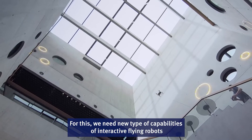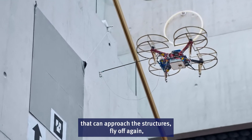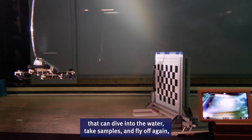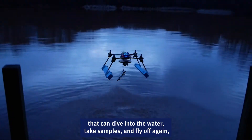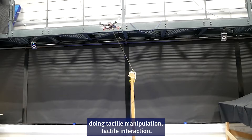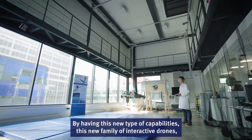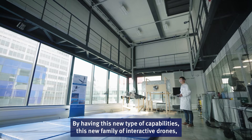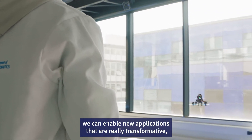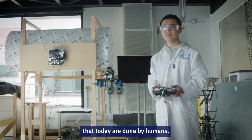For this, we need new types of capabilities of interactive flying robots that can approach structures and fly off again, that can dive into the water, take samples and fly off again, or that can fly in contact with the surface — doing tactile manipulation and tactile interaction. By having this new family of interactive drones, we can enable new transformative applications that can replace costly and dangerous tasks done today by humans.